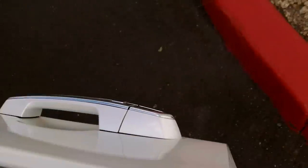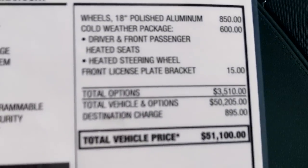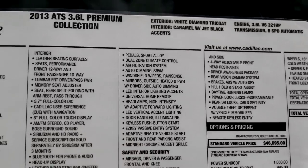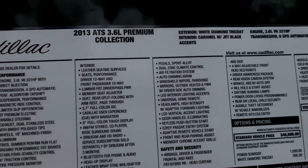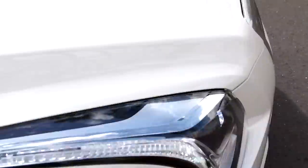The strut towers are aluminum for lightweight characteristics. There's a look at the window sticker on this one — that's $51,100. Up to 28 miles to a gallon on the highway. 321 horsepower with a 6-speed automatic transmission.